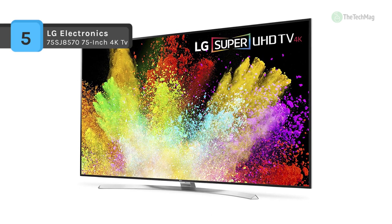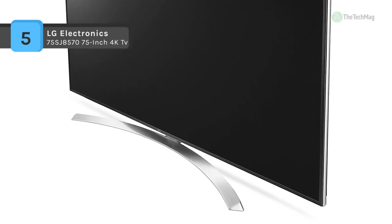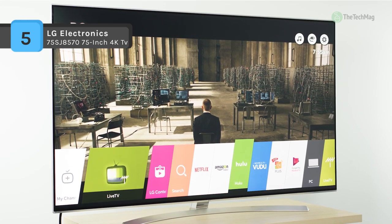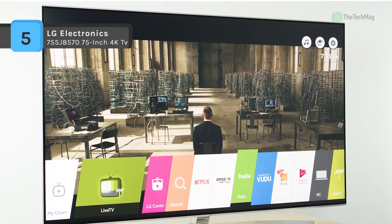For brilliant, bright colors and deep darks, the LG Super UHD TVs support Dolby Vision, optimizing the picture scene by scene, as well as the backward compatible HLG, Hybrid Log Gamma, HDR Standard, so viewers get more options for premium content.